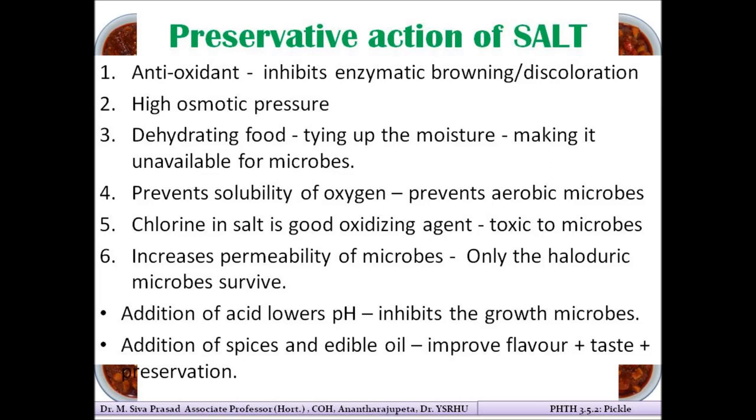The first preservative property of salt is its antioxidant action — it inhibits the polyphenol oxidase enzyme which causes brown coloration, thereby preventing browning of freshly cut fruits or vegetables. The second aspect is high osmotic pressure: salt creates such high osmotic pressure that the microbe loses its moisture through its membrane. The water present in the microbe is pressurized out, and the high concentration of salt around the cell causes water to leave through the semi-permeable membrane, leading to dehydration and death of the microbe.